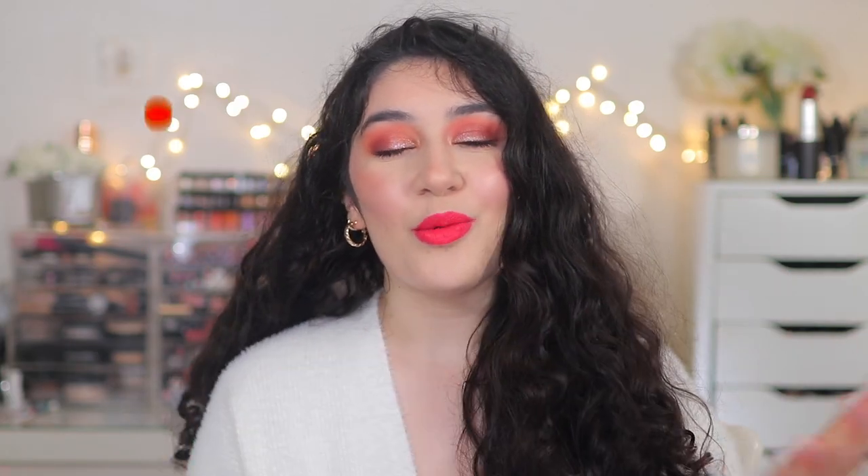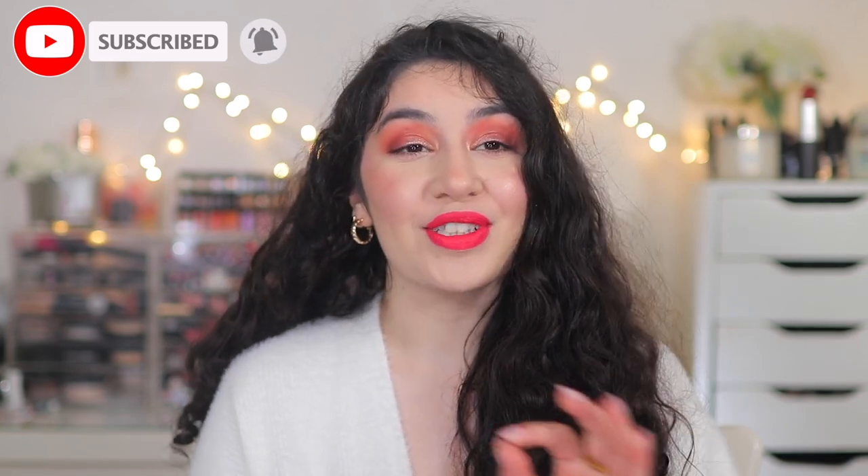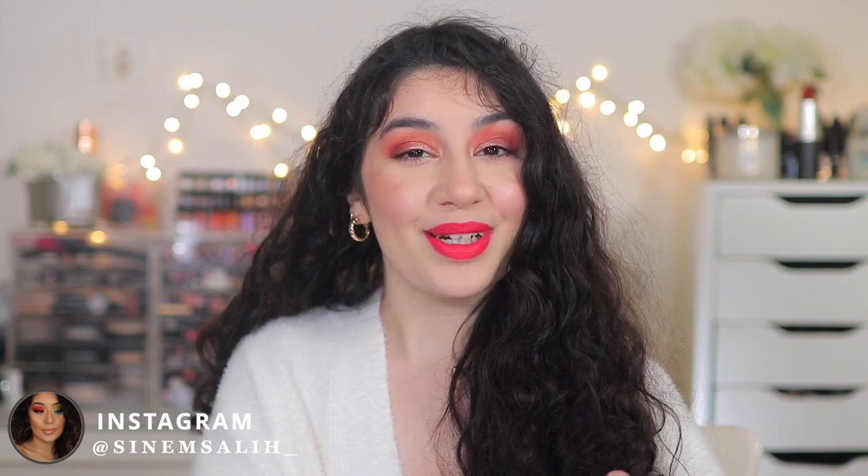Hey guys, it's Sinem and welcome back to my channel. Welcome if you are new here. So today is going to be my March favorites — products that I have been loving for the month of March. So let's just jump straight into it.